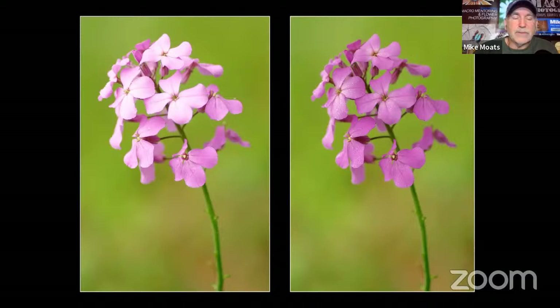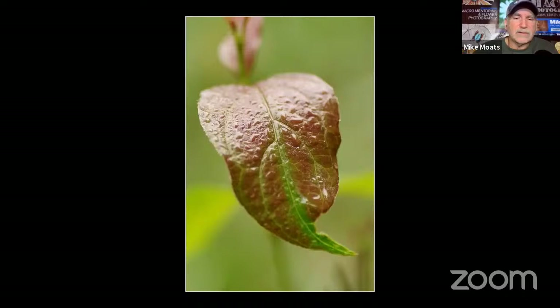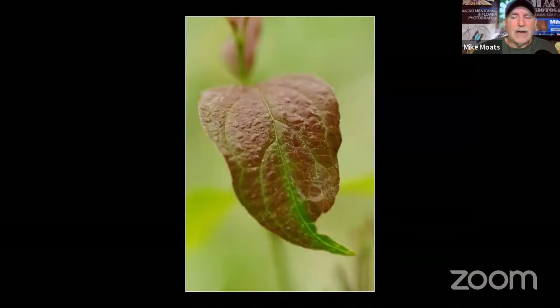Most people assume a cloudy day already provides a big diffuser with the clouds, but there's still enough intensity and reflection to wash out colors. Walking down a trail on that same cloudy day, I saw a leaf whose top portion had lost its color — that's the area parallel to the sky. The front of the leaf, tipped 90 degrees to the sky, retains its color. Once I put the diffuser over it, I got the color back on top — not as intense as the front, but enough that in post-processing I can darken the top to match.